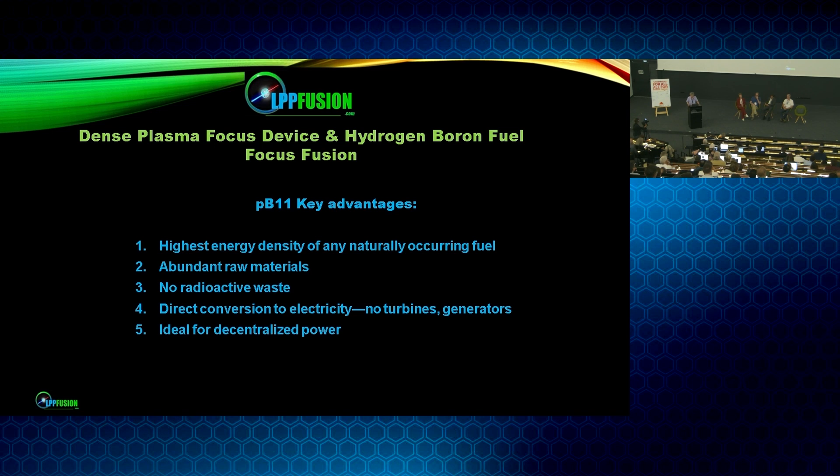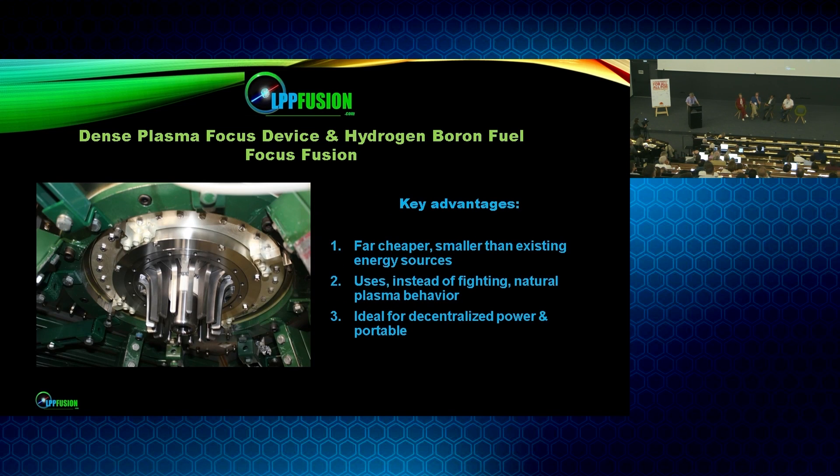This is ideal for decentralized power because it's very safe — we can put it right next to the load. The dense plasma focus device is the other part of our approach. Key advantages: it's extremely compact and cheap. The heart of the machine is these electrodes, which are a total of 20 centimeters across, and the anode is only 6 centimeters across. Our approach is to use rather than fight the natural plasma behavior and its natural instabilities, which we think is a lot easier. Because of its compact size, it's ideal for decentralized power and, for most applications, portable.